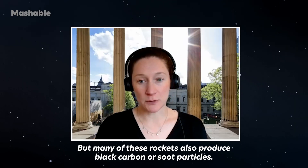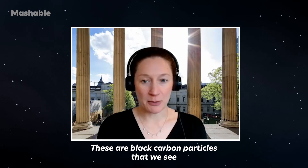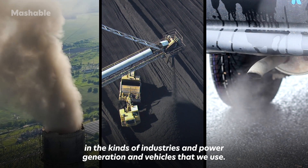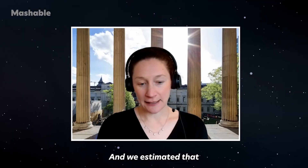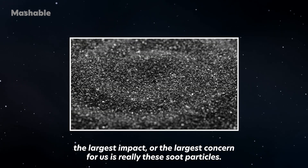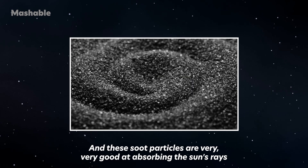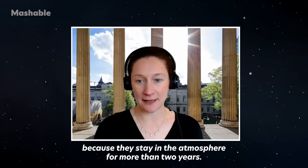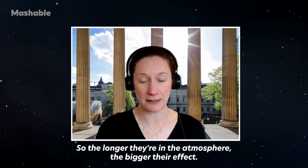Many of these rockets also produce black carbon or soot particles — the same kind we see in industries, power generation, and vehicles. We estimated that the largest concern for us is really these soot particles, because they are very good at absorbing the sun's rays and warming the atmosphere, and they stay in the atmosphere for more than two years. So the longer they're in the atmosphere, the bigger their effect.